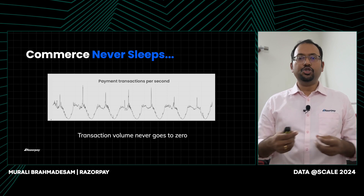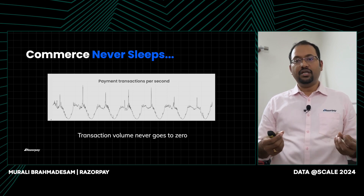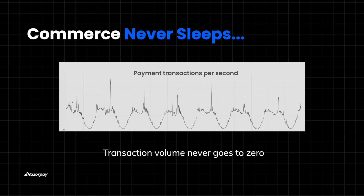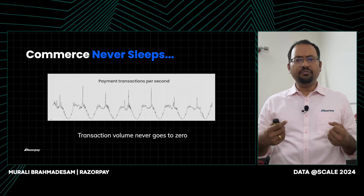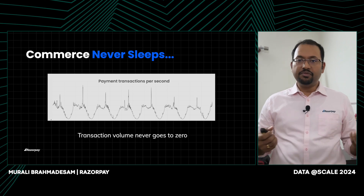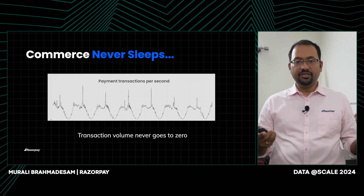Let's look at a graph showing the transactions processed on the Razorpay platform in a typical week. This graph shows peaks, valleys, and spikes of transactions being processed at the Razorpay payment gateway. The transaction volume never goes to zero, meaning our platform has to be very highly available because commerce never sleeps and our platform never sleeps.